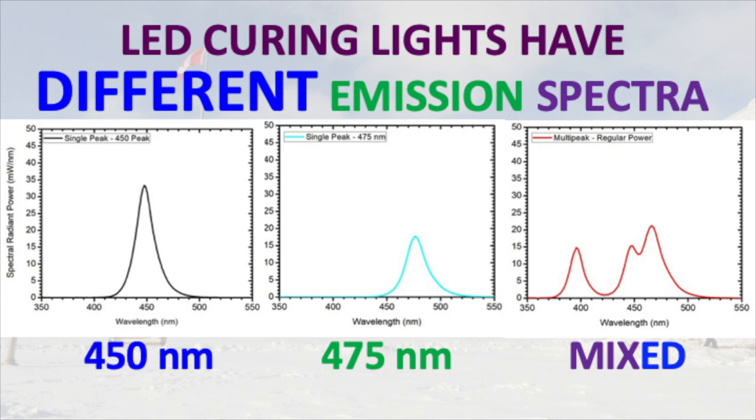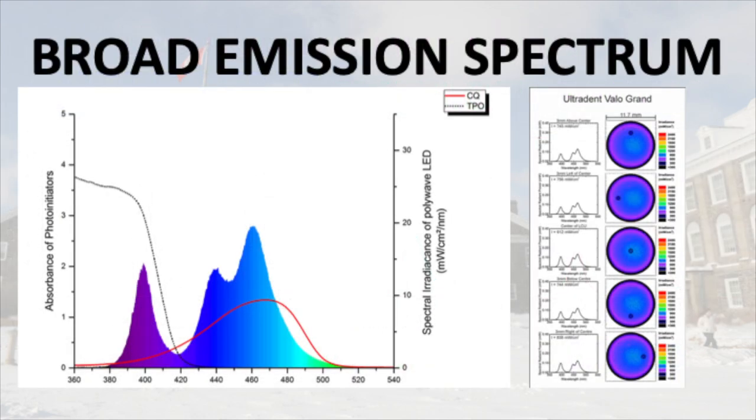I will also be showing you how different LED curing lights have very different emission spectra and why this could be an issue with some composite resins.